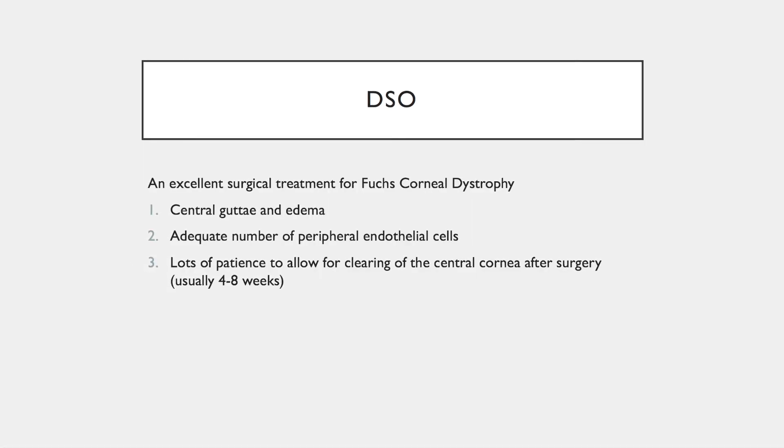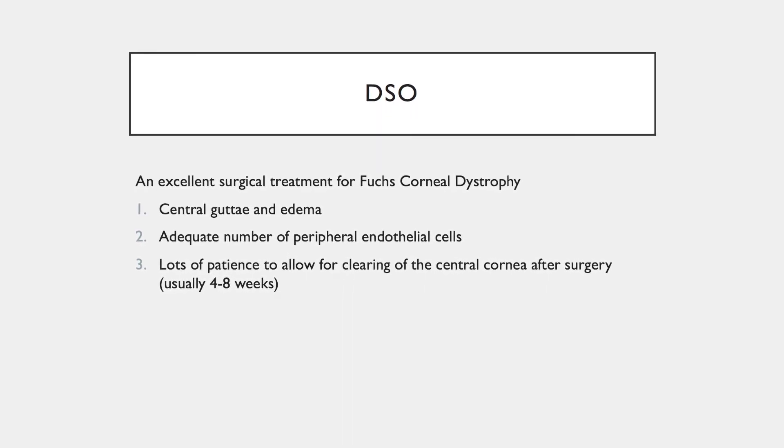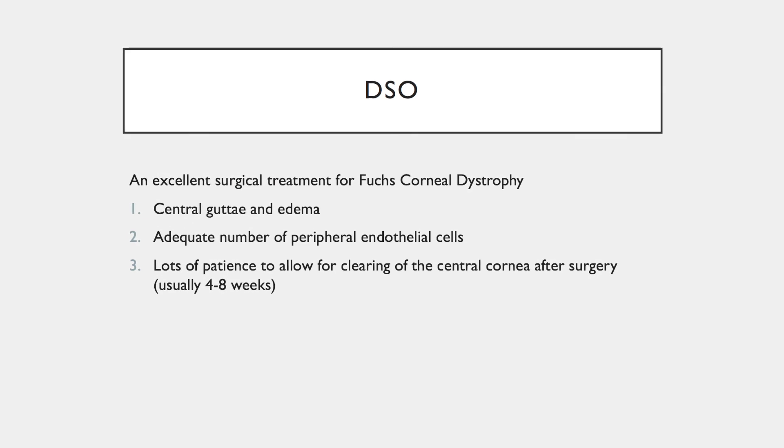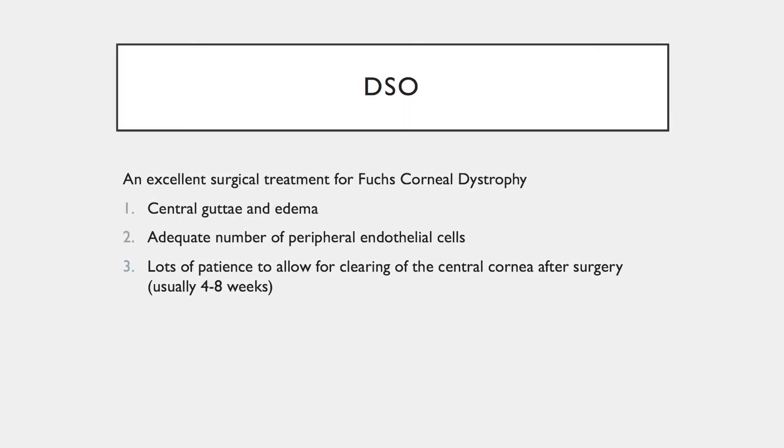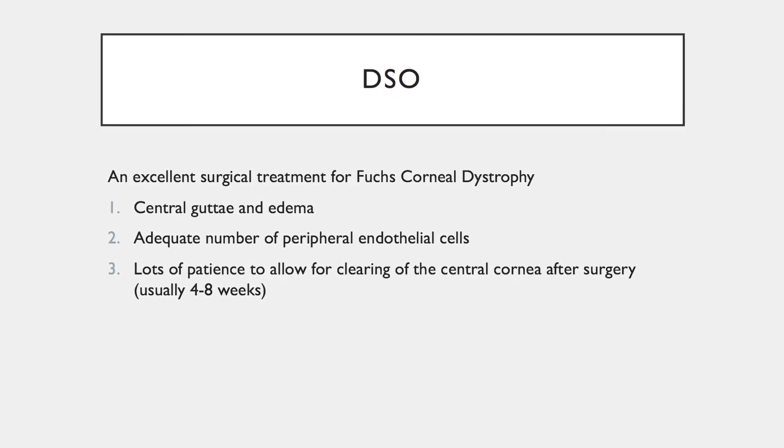DSO is an excellent surgical treatment for Fuchs corneal dystrophy in patients with central gutae and edema, adequate number of peripheral cells, and motivated patients to allow for clearing of the central cornea following surgery, which usually takes 4 to 8 weeks.